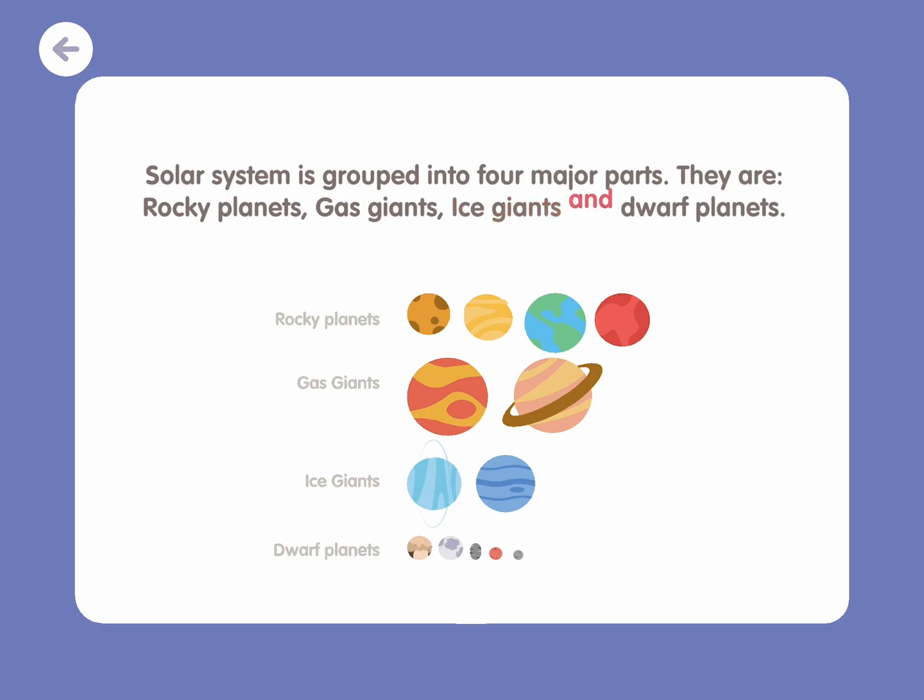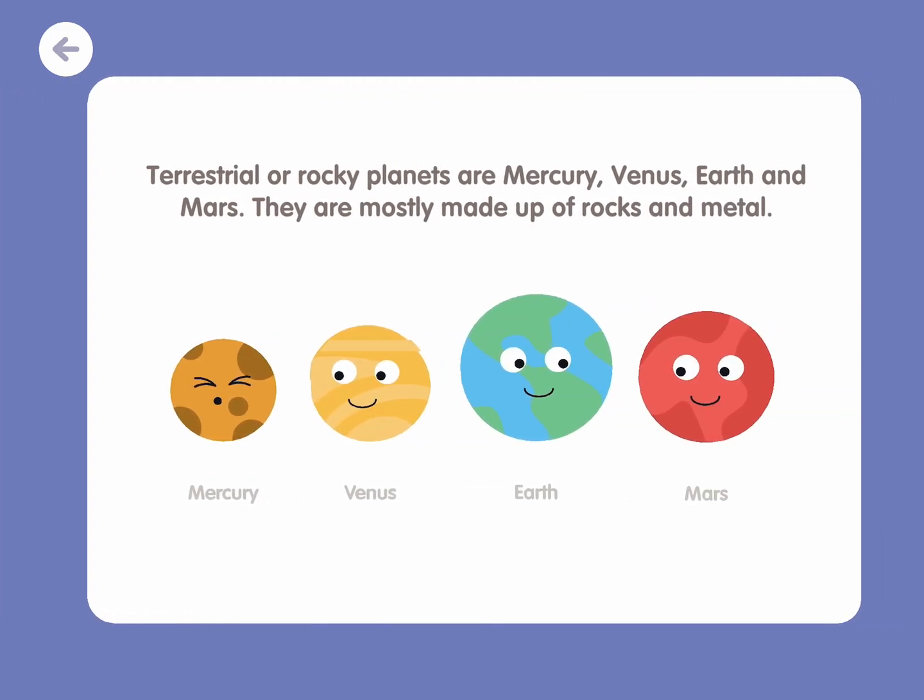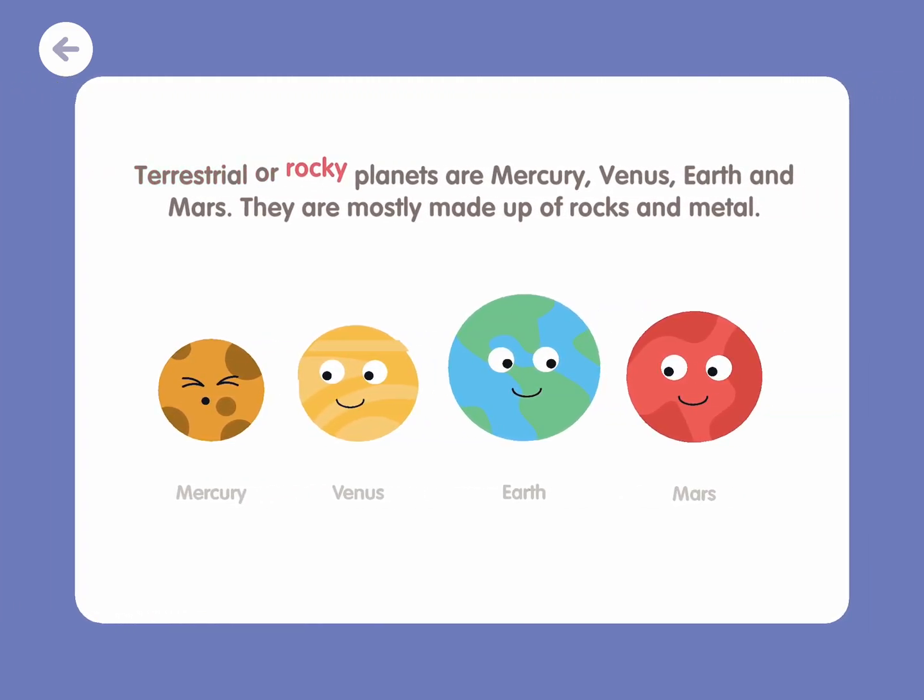Ice giants, and dwarf planets. Terrestrial or rocky planets are Mercury, Venus, Earth, and Mars. They are mostly made up of rocks and metal.